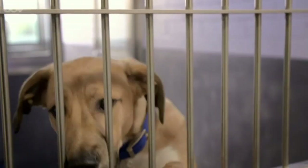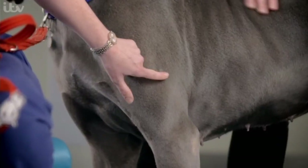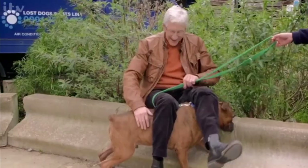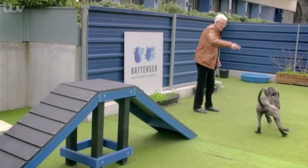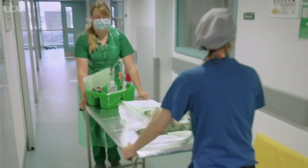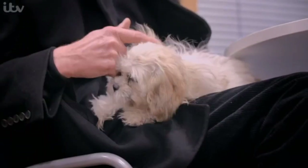The road to a permanent home has its lumps and bumps, but with a tug in the right direction we can often send them on their way. This week there's a pup with a mountain to climb.